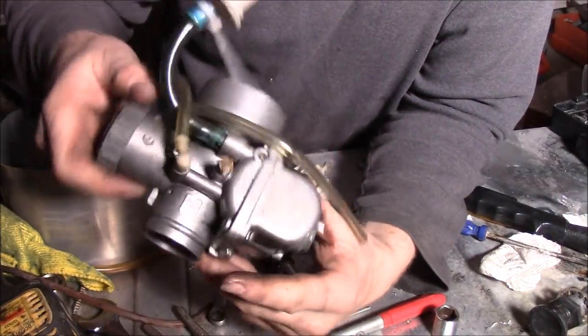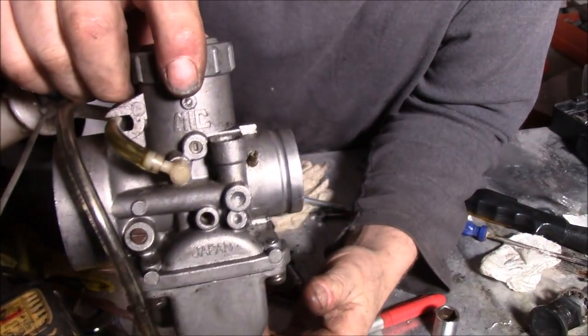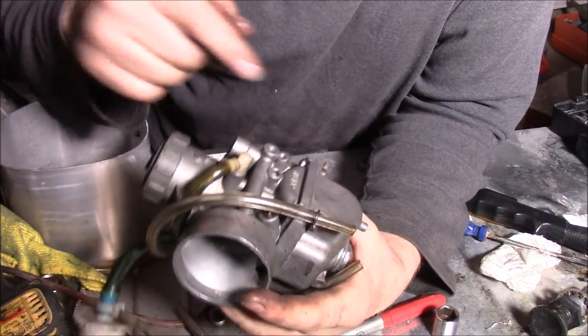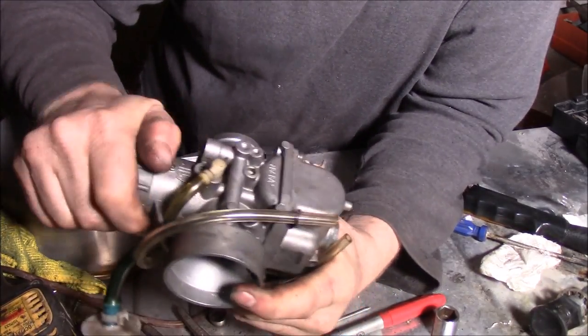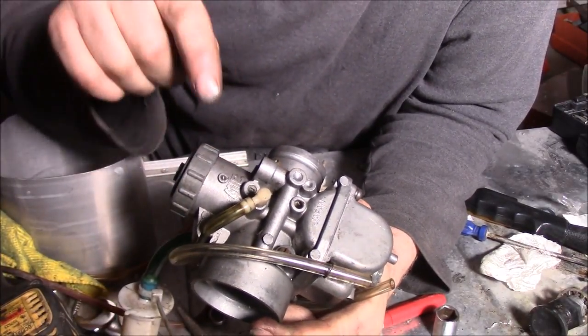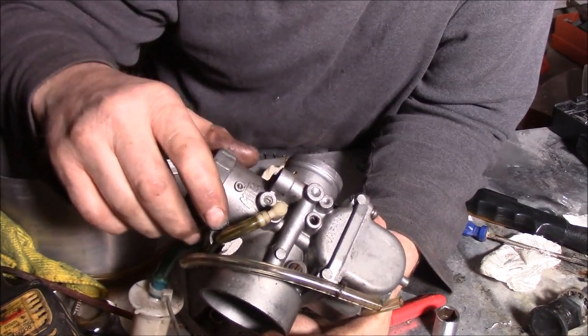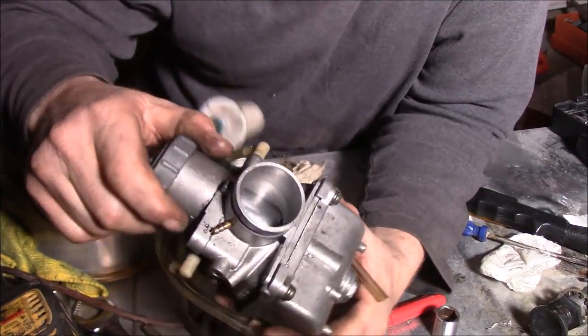I hope you enjoyed that video folks on how I clean these Mikuni carburetors. I didn't show you the low speed fuel jet, but it just threads out with a small screwdriver and you just make sure there's a bunch of little holes in there - you make sure they're all clean, you blow air through it if you want, put it back together, and you should be all set to go.